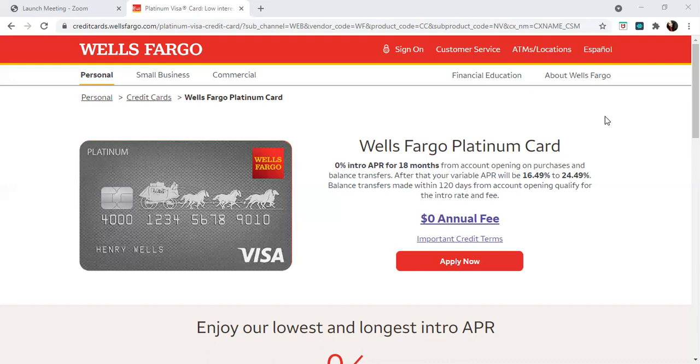This Wells Fargo Platinum card is designed for those who have higher interest debts. So if you're a person that has higher credit card debt with higher interest rates, this card offers you zero APR for 18 months, giving you an opportunity to pay down or pay off that debt.